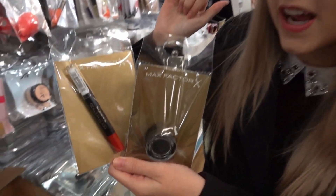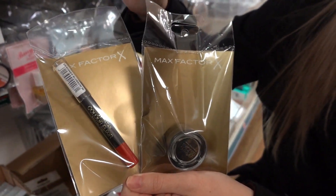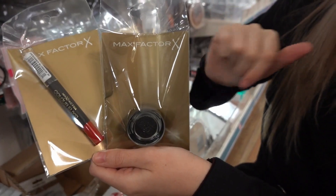Whilst looking through the makeup section, I've noticed all Max Factor products now come with a gold background, so they're easy to find. I've found a lip crayon and also an eye shimmer.